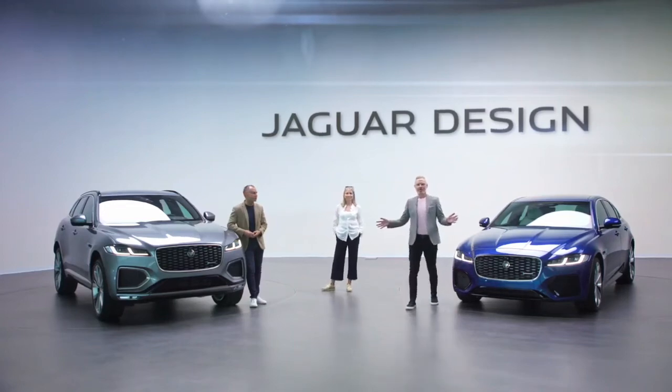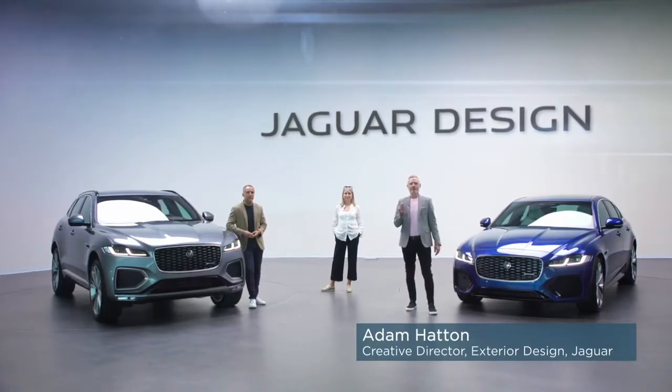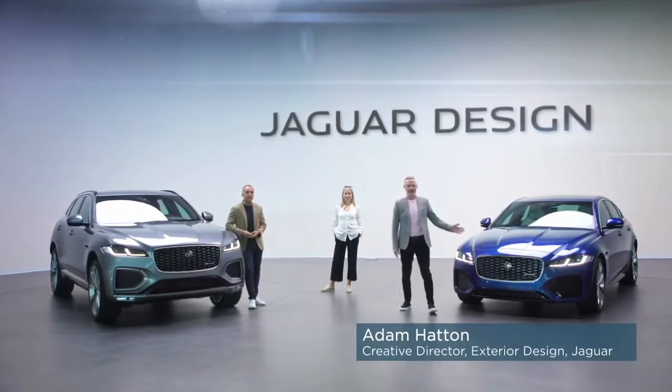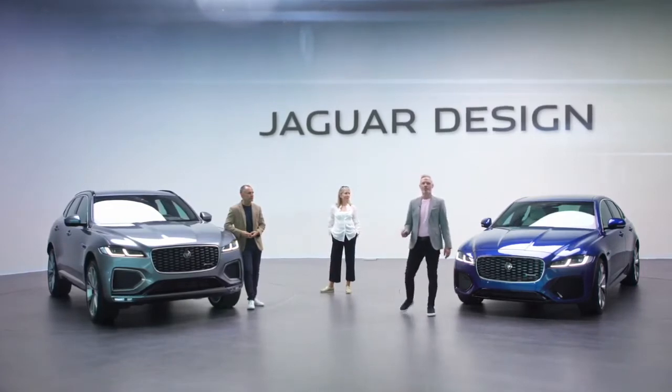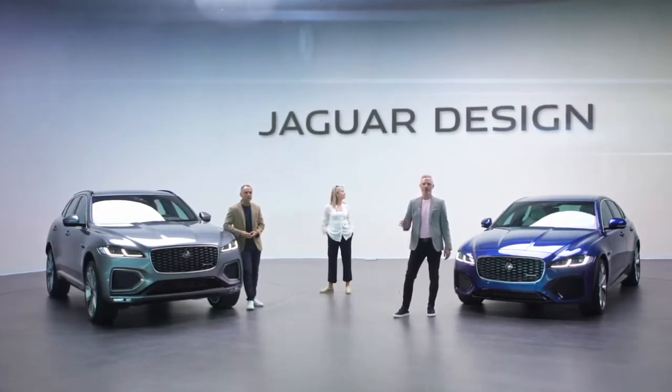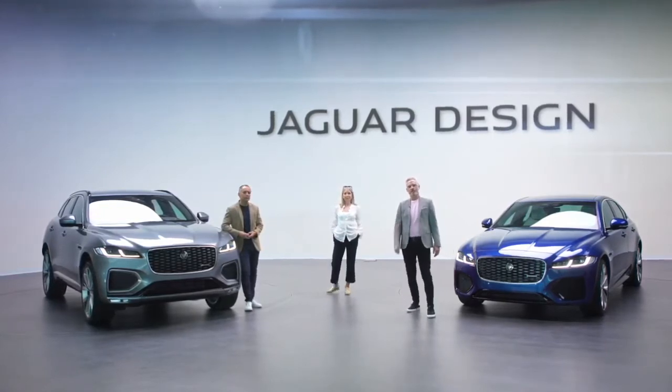Hello and welcome to the Jaguar Design Studio. This is much more than a midlife refresh for F-Pace and XF. New F-Pace and new XF each have bold new exteriors and all new interiors, integrating our latest connected technologies.